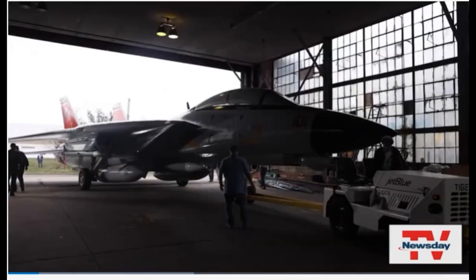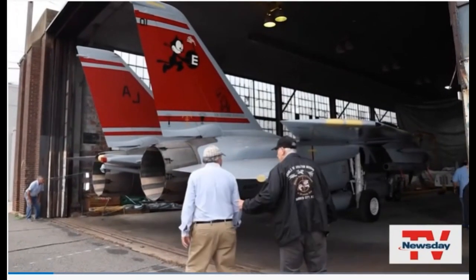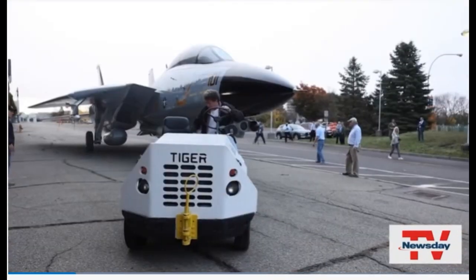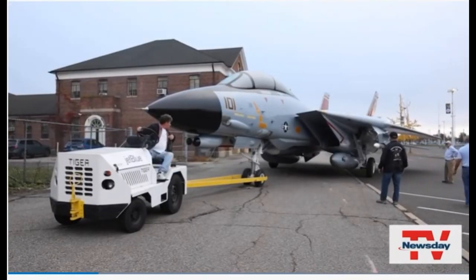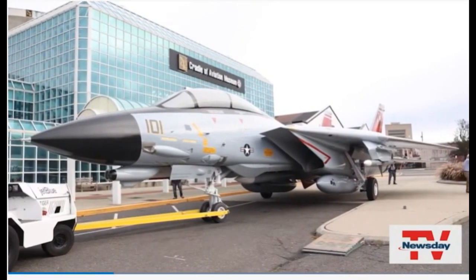Museum in Garden City. The last Navy F-14 Tomcat jet fighter ever to fly is being wheeled out of the museum's hangar Wednesday. This fully restored icon of American aviation rolled out very carefully for a brief viewing outside the museum's main entrance.